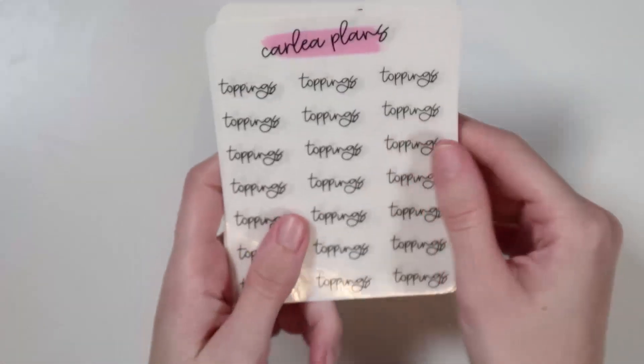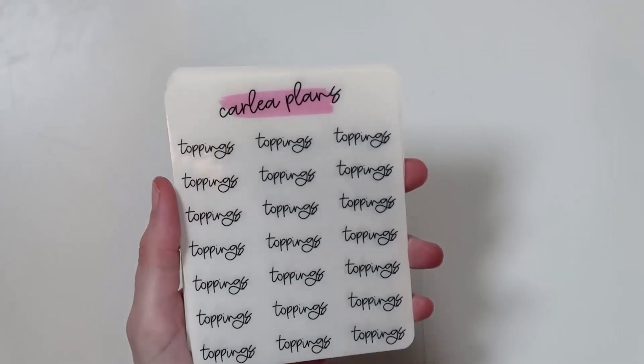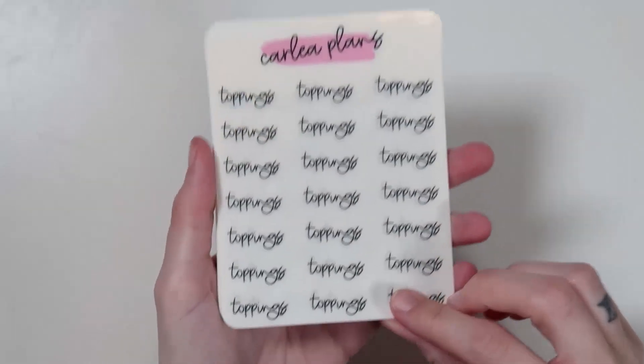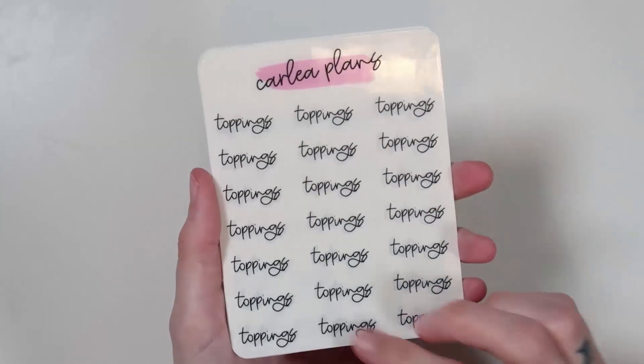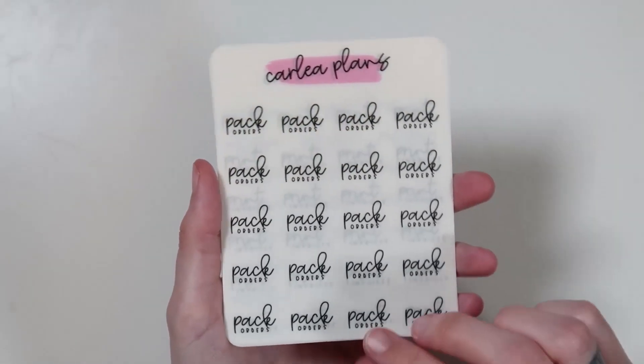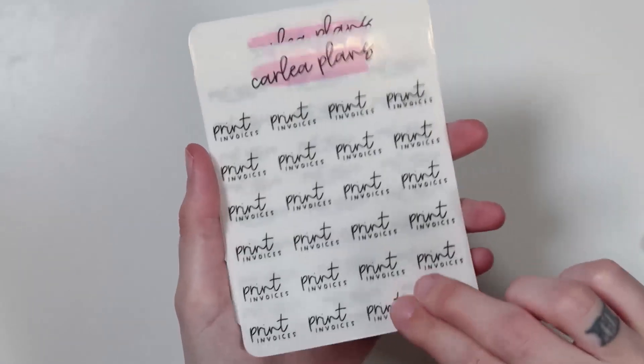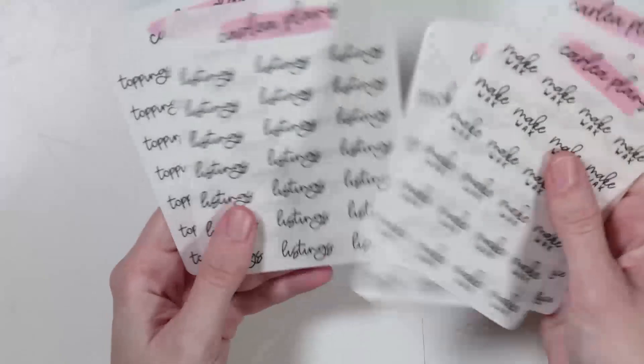Her scripts are in black ink, which I'm totally okay with, and they're on clear paper. These are all the customs I ordered. I get her first font choice — I just love it so much, it's really pretty, but she does offer multiple font choices. I got: listings, a lot of wax, shop stuff, pack orders — I love how they stack, that's so cute — print invoices, post office drop, and make wax. All shop-related stuff. I'm stoked and going to be ordering more.